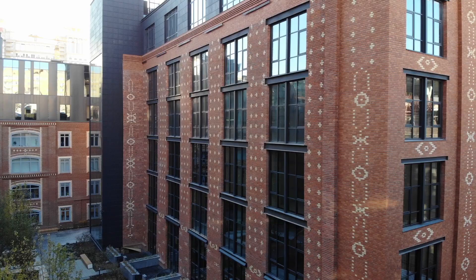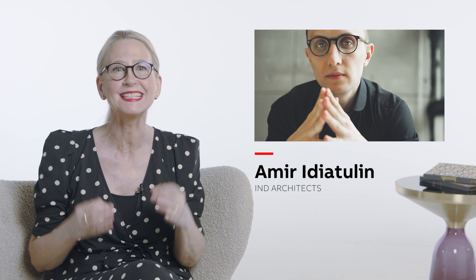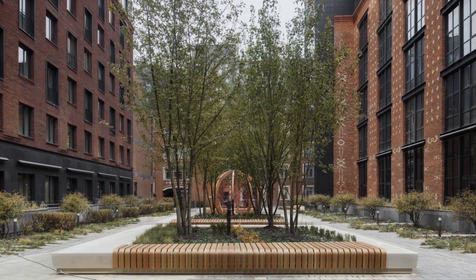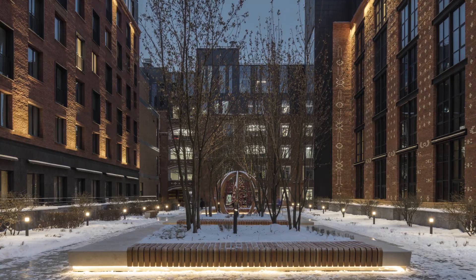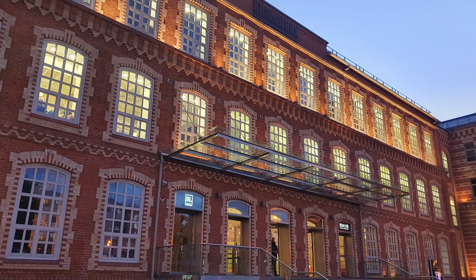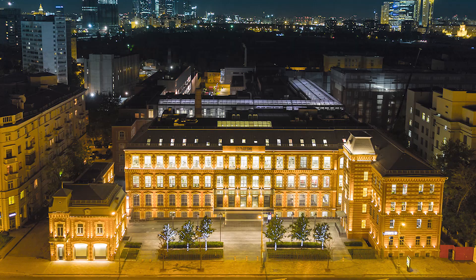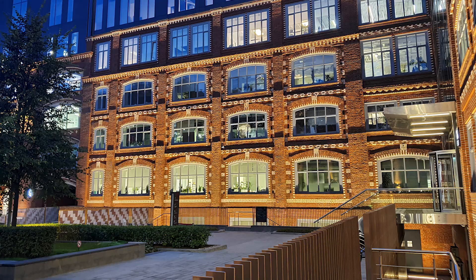IND Architects won the design contest for the 191 apartments within the development. I caught up with Amir Idiatoulin, founder and CEO, who explained the reconstruction process. He told me the factory was the first enterprise in Moscow to benefit from electrification. People would gather in the evenings to wonder at the elaborate facades and their ornamental red and yellow bricks illuminated by electric light.